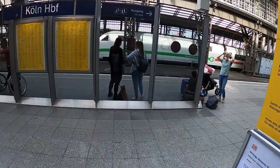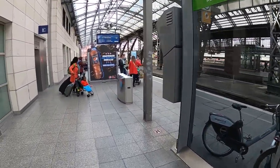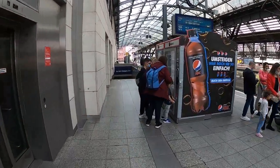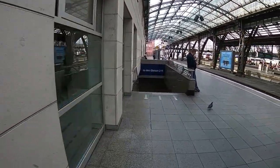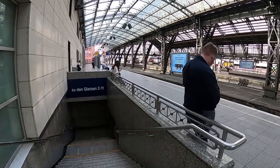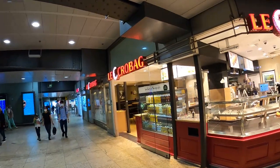If you wonder what that red card is about that I handed over to the employee — no, I didn't referee a game in the lounge. The thing is, when I entered the lounge in the first place I had to leave my personal details for corona tracking purposes. And on that occasion I also got the red card, which I guess is to let the other employees in the lounge know that you are a legitimate visitor.